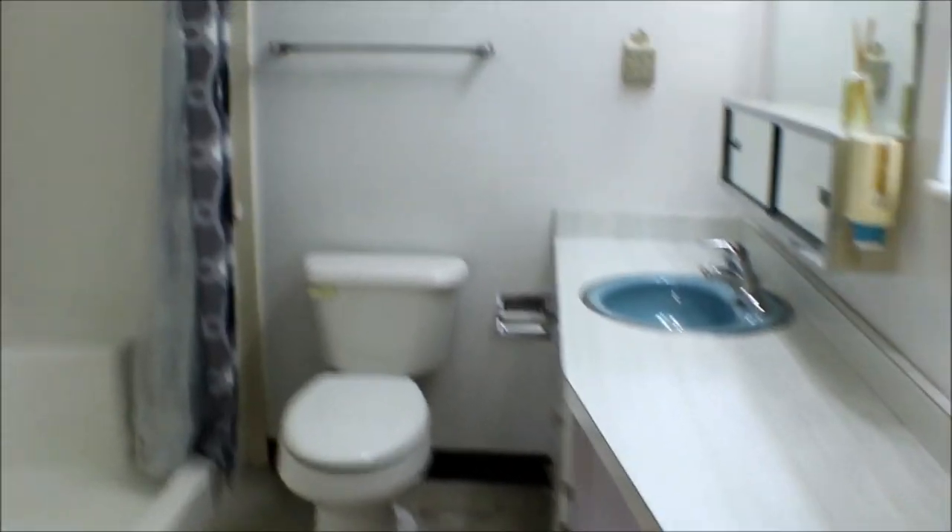Bedroom three — this would probably be your master, with double closet spaces. Your bathroom features a nice walk-in shower.